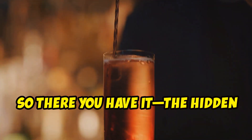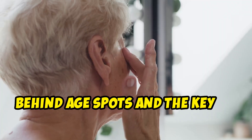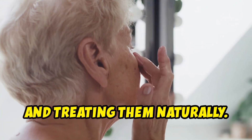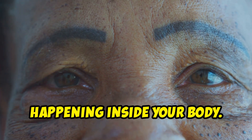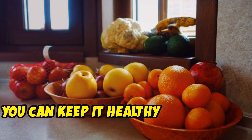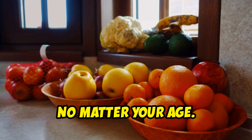So there you have it — the hidden truth behind age spots and the key to preventing and treating them naturally. Remember, your skin is a reflection of what's happening inside your body. By giving it the nutrients it needs, you can keep it healthy and radiant no matter your age.